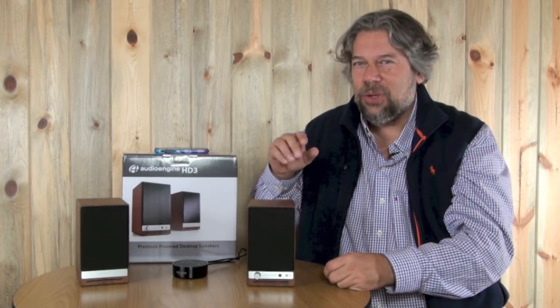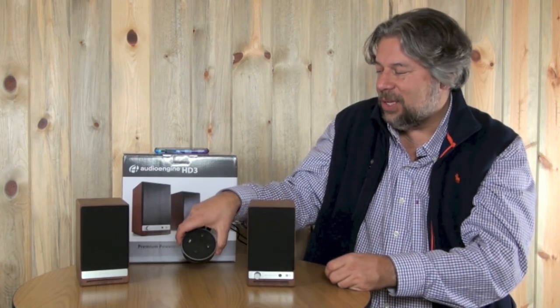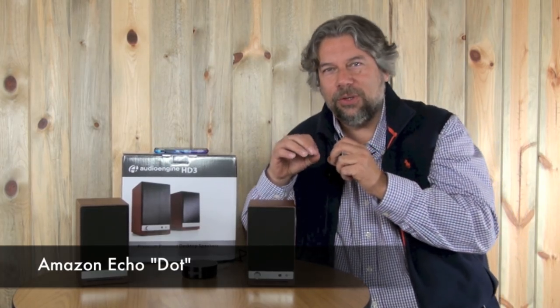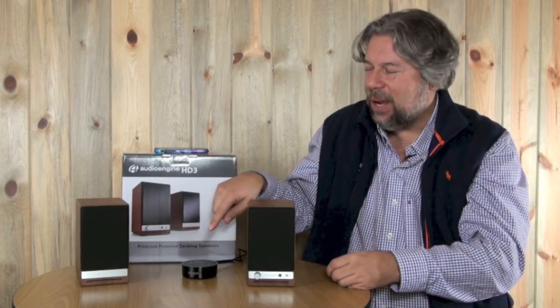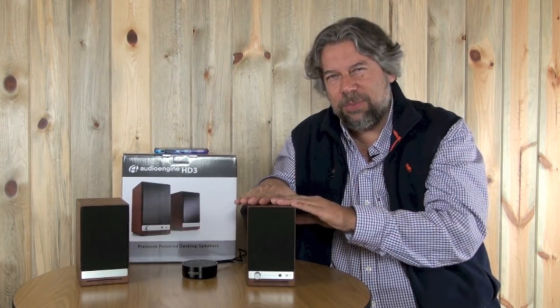Let me show you. I have them hooked up to this little guy — this is an Amazon Dot, part of the Echo family. I have it hooked up to the speakers, and then hooked up via Bluetooth to my phone. So I can actually hook my phone up directly to the speakers via Bluetooth with aptX, but it doesn't give me voice control, and that's kind of cool.